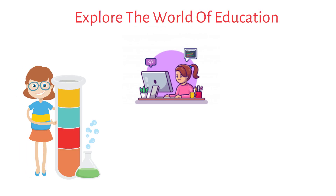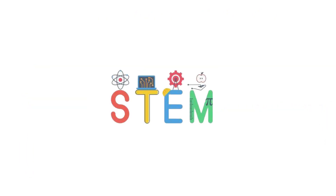Hello Innovators! Welcome to iLearnPlace, where we explore the world of education and beyond. Today's video is all about STEM Learning.